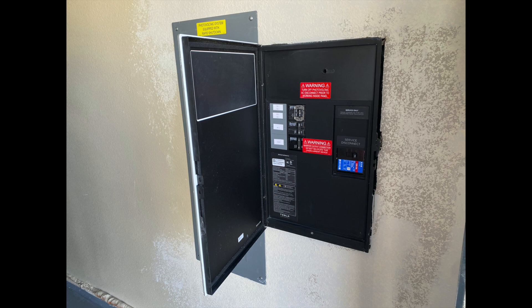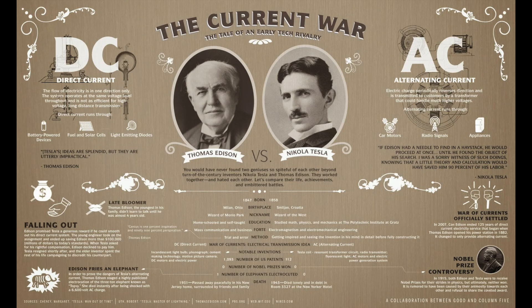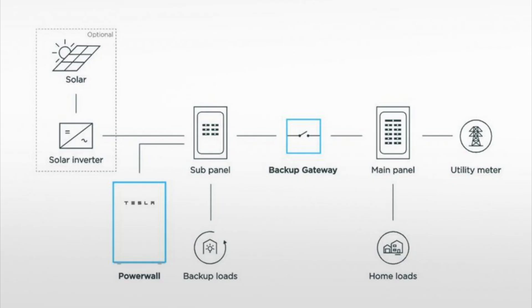How does the Tesla Gateway do this? The alternating current, aka AC, travels in positive and negative directions. Every time it switches from positive to negative and back again, that is counted as a cycle. For a typical Texas house, that cycles at 60 Hertz — basically one complete cycle 60 times per second. Your household equipment is set up to handle a slightly fast or slow frequency to a point. Solar systems are not designed to be tolerant of frequency changes and will turn off if the frequency drops or increases past the set limit. The Tesla Gateway is designed to see how much power is needed for the house. If that number is more than your solar system can produce, it sends 60 Hertz out and allows the solar system to continue operating.